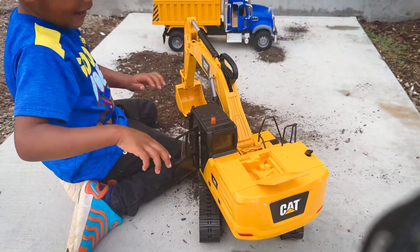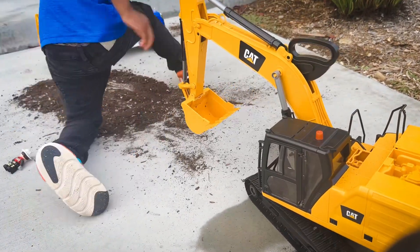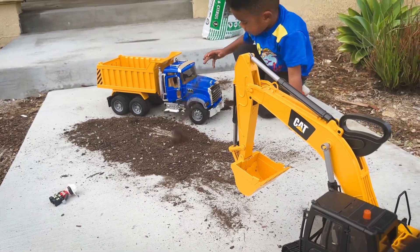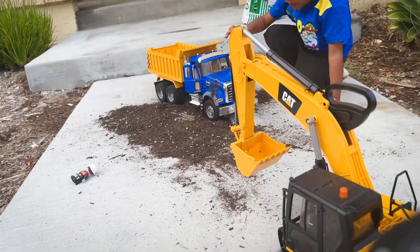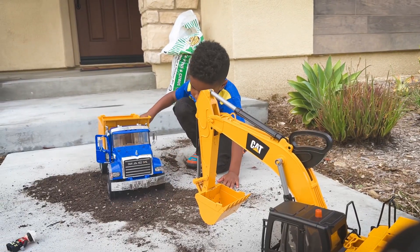You want to show them one more time how you scoop? Even he can't wait. Yeah, buddy. Okay, can you show us how you scoop?